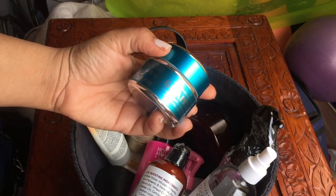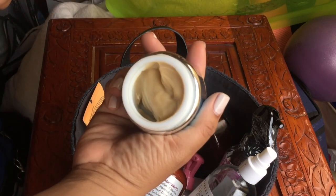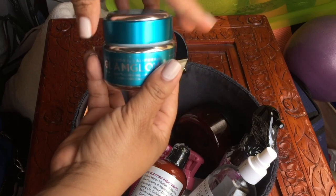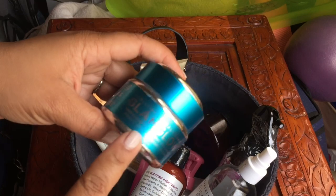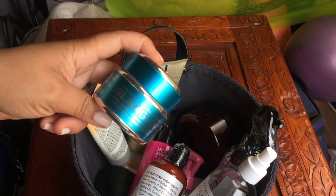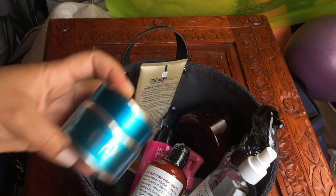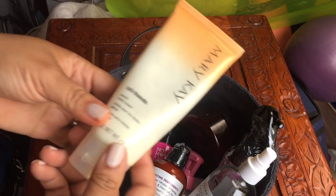This is a hydrating face mask — the Glam Glow Thirsty Mud. I love it but I need to get through it. I've been using it but need to be more consistent. I went through the cleanser and really liked it, so I need to get through this hydration mask. I'm going to use this particularly at night.